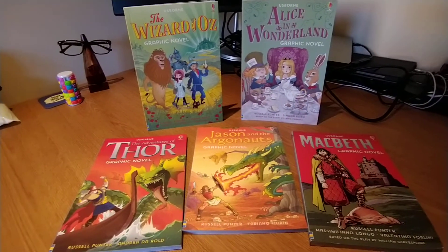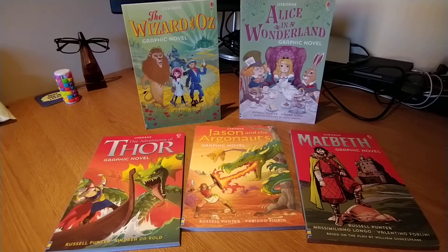I've got here the graphic novel range. There are more.